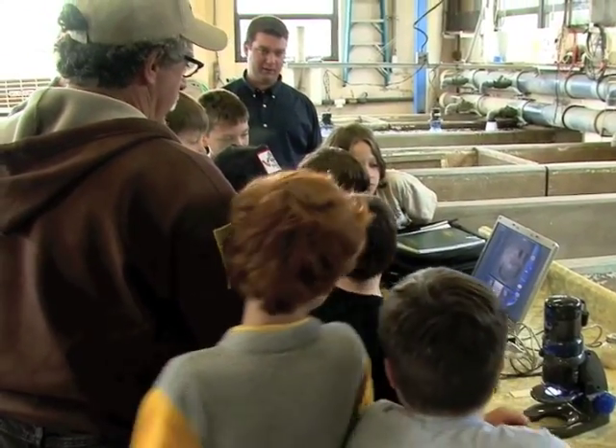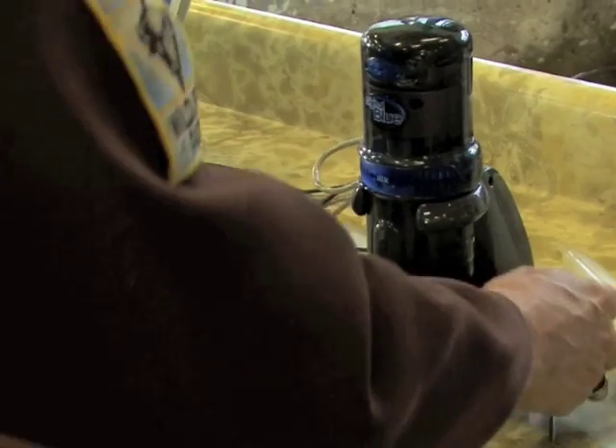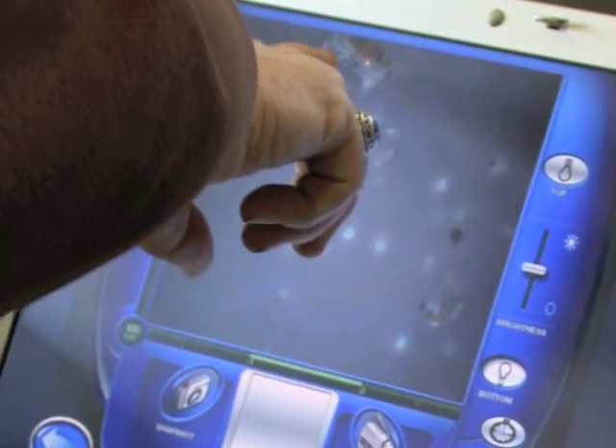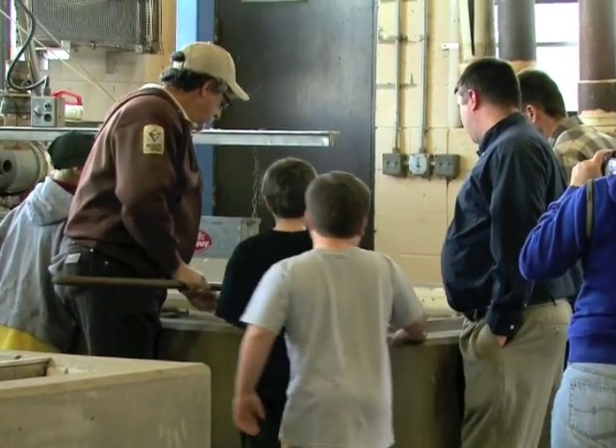Though the tiny fry are hard to see, Mosier uses a digital microscope to show 4-H'ers an enlarged view of baby walleye and the zooplankton they soon will eat. He also shows and explains other fish production projects underway at the fish house.